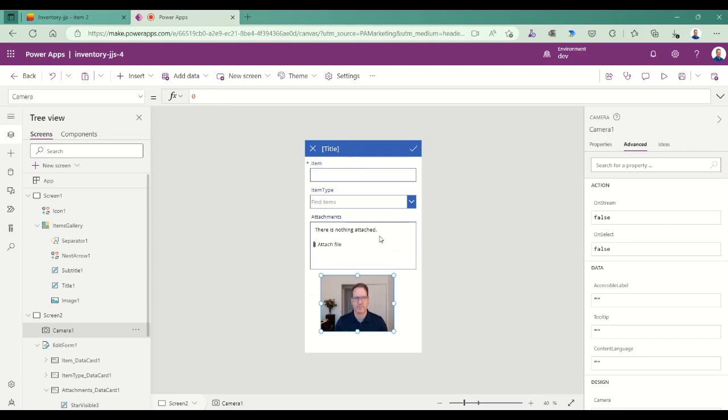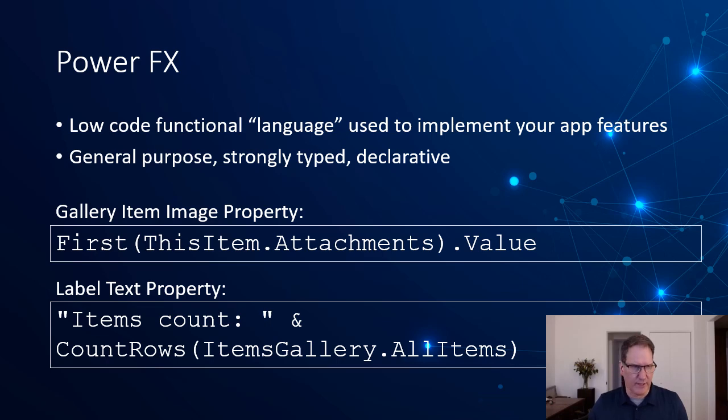Power Fx is the language used to add behaviors in Power Apps. We saw the Navigate and Back methods, and you can also do things like count rows — there are many functions available by default. Power Fx is general purpose, can do lots of different things, and is strongly typed. We got IntelliSense; it knew the type I was typing in. It's also strict about matching types — if a property wants a string, you need to provide a string. Watch out for tables versus lists versus strings when manipulating return values.